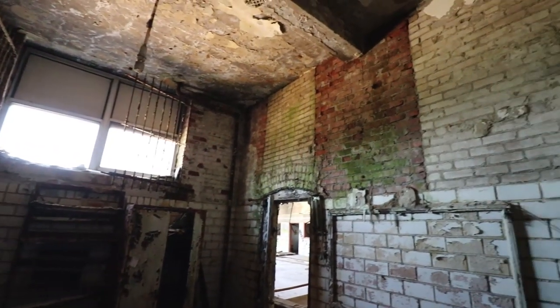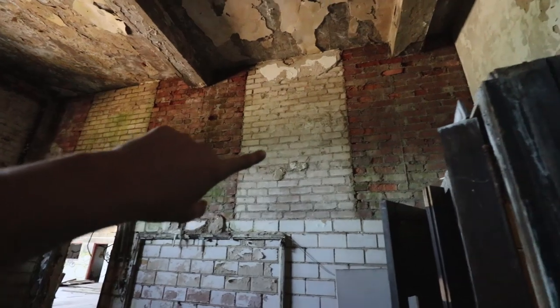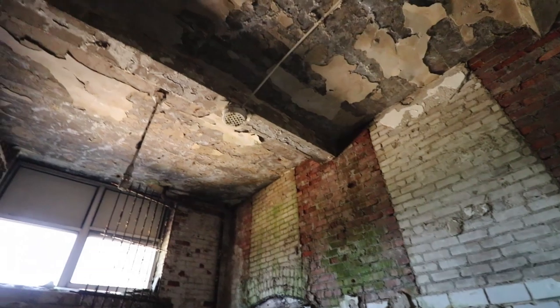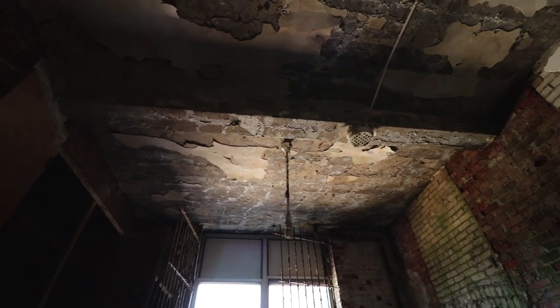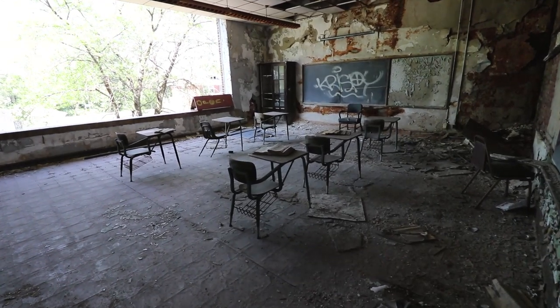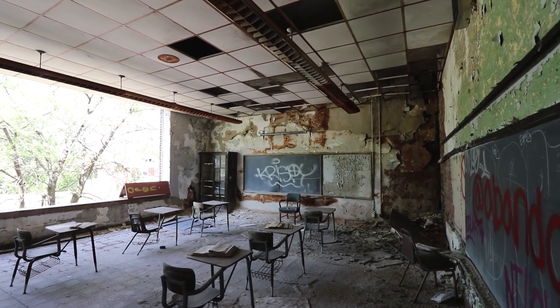Such an old building. Look at the original bricks. This was probably an extension — if you see the white brick, I guarantee that used to be a window on the outside of the building and they added all this on. Old classroom. Cool spot.